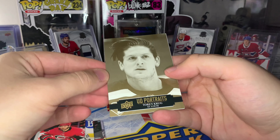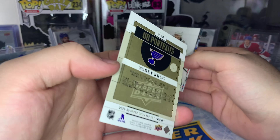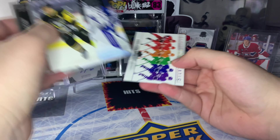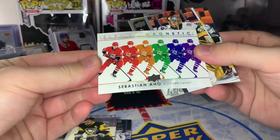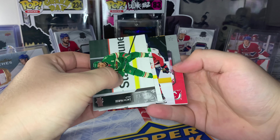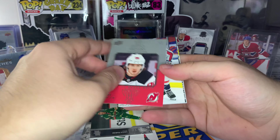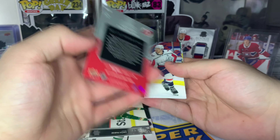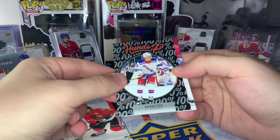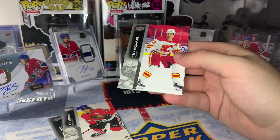Next up looks like we got our first portrait card of the box — Torey Krug with the slicked-back hair. Next up we have one of these electromagnetic inserts, which are kind of weird — Sebastian Aho. And we got our first Superstar Honor Roll here, this one being Jack Hughes, 2022 third-year Jack Hughes.